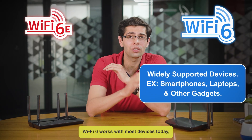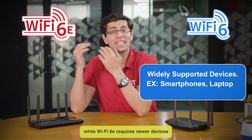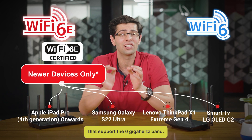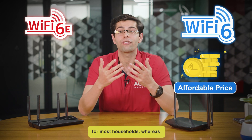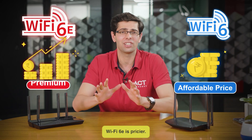Wi-Fi 6 works with most devices today, while Wi-Fi 6E requires newer devices that support the 6 GHz band. Wi-Fi 6 is more affordable and great for most households, whereas Wi-Fi 6E is pricier.